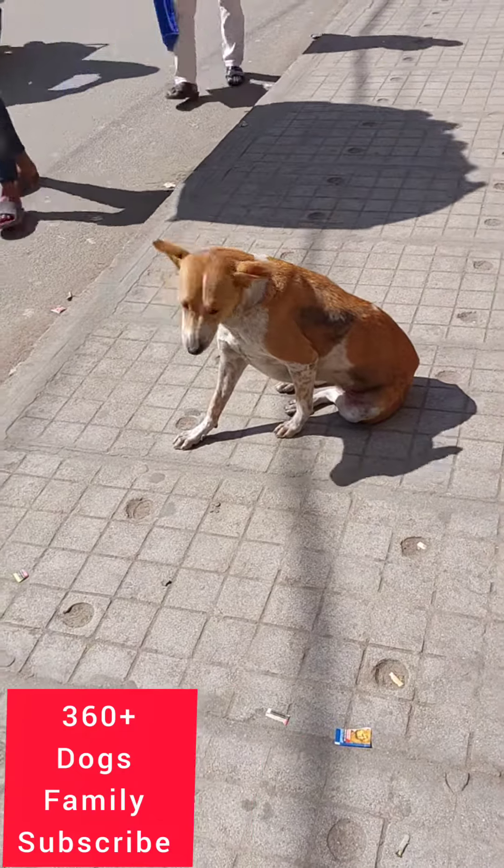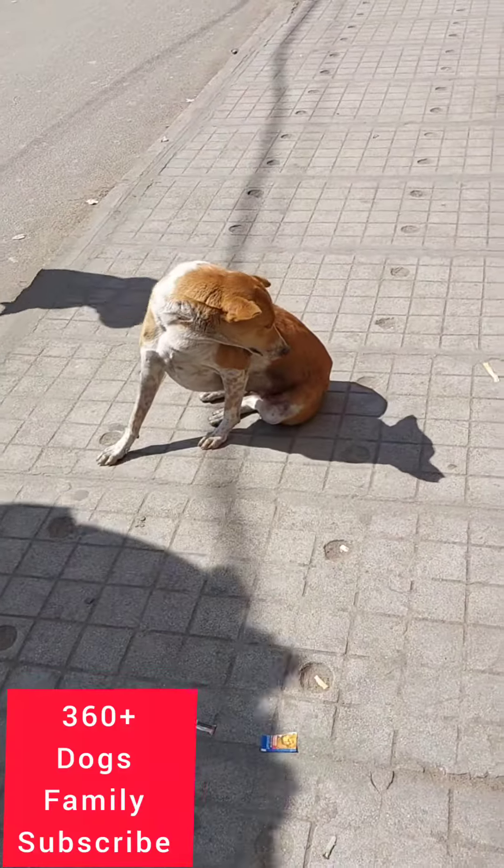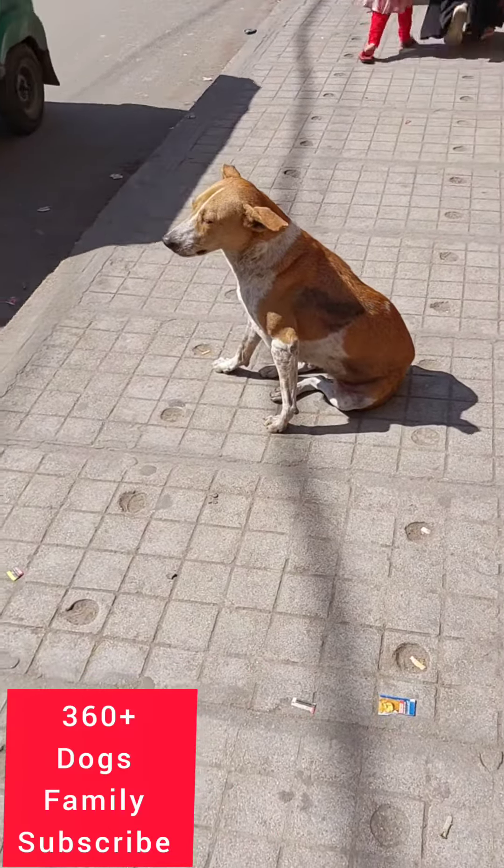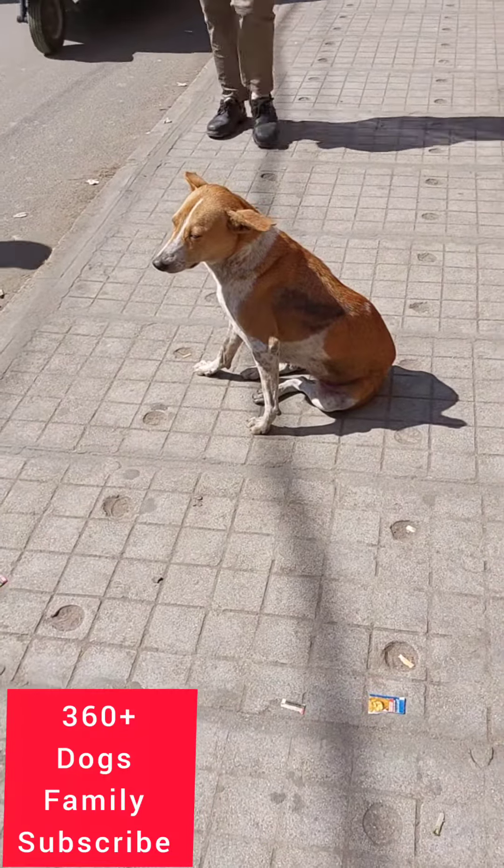See this street dog — it is staying on the footpath. This street dog also needs shelter, medical care, and nutrient-rich food. Please support us. Thanks for watching and please subscribe.